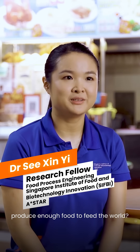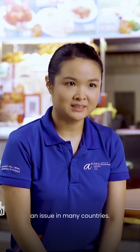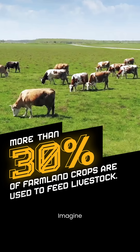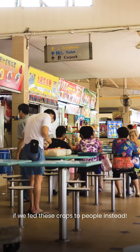Did you know that we already produce enough food to feed the world? Yet food security is still an issue in many countries. More than 30% of farmland is used to grow crops to feed livestock. Imagine how much more food we would have if we fed these crops to people instead.